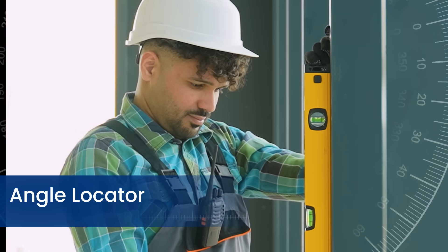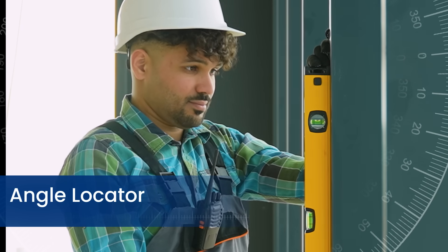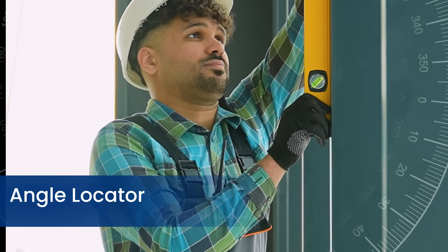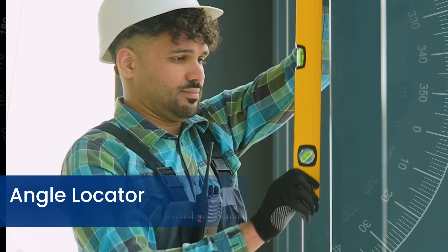An angle locator is a precision tool used to measure, replicate, and align angles accurately, featuring options like digital displays, zeroing functions, and magnetic bases for hands-free use in construction, woodworking, and metalworking.